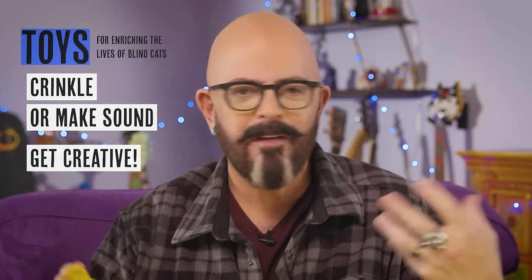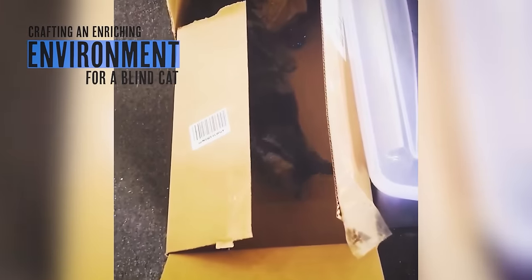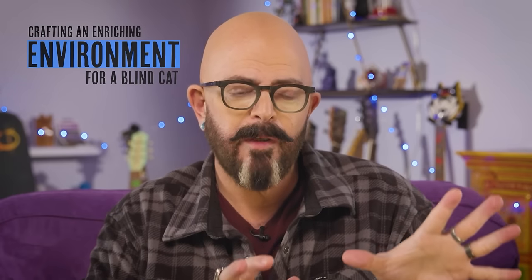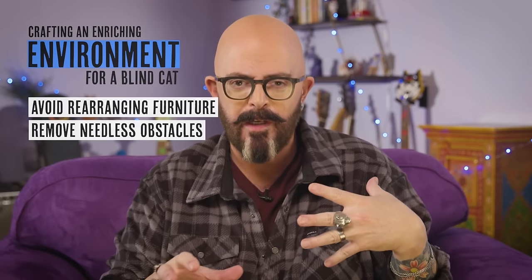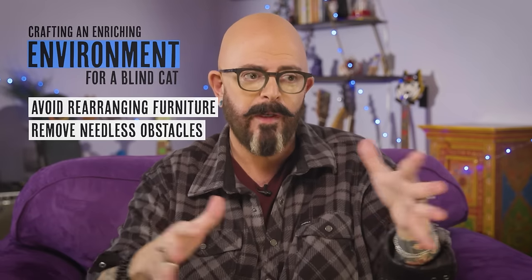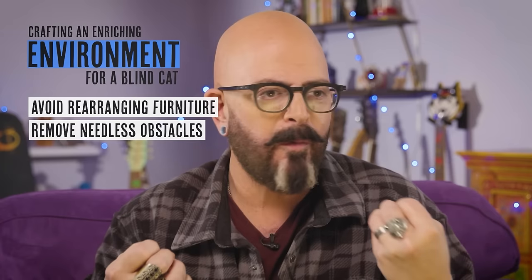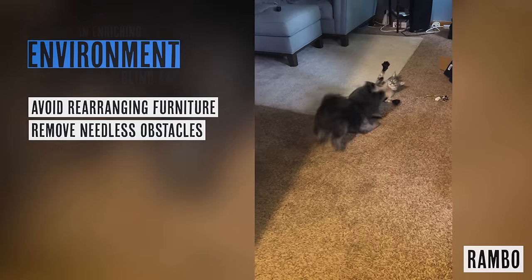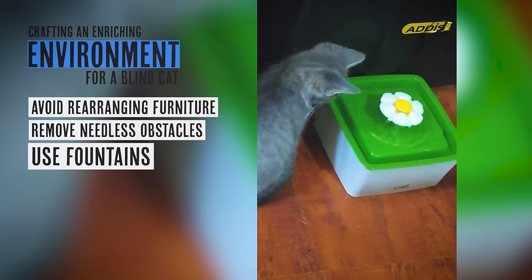Get them really excited about it so they're not just walking around batting something randomly. Now let's move on to their environment — we want to balance keeping them sane around your home and challenging them at the same time. We do want to protect them by not constantly rearranging furniture, which creates unusual obstructions that disrupt their memorized sense of the space. When it comes to enrichment, water fountains are great for blind cats — they make a bubbling or falling sound that attracts them to water and encourages drinking.